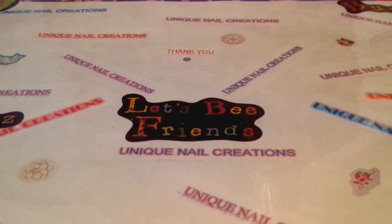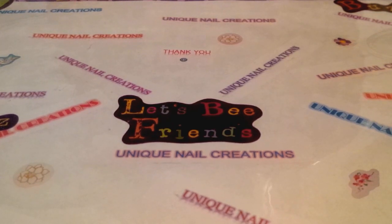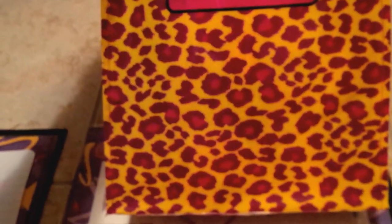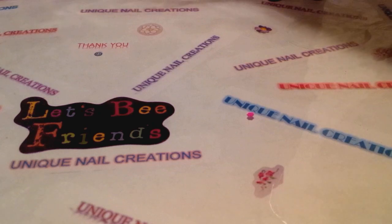So I'm going to quickly go through this bag. It's the Betsy Johnson tote, like I showed you before — the leopard pink, purplish, mauvy color. I'm going to go through it. There's a lot of stuff in here.